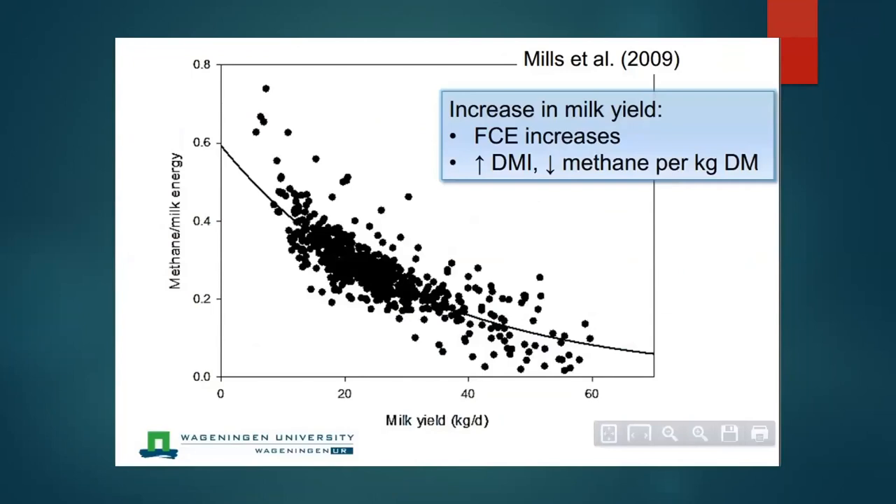However, when we look at methane production per unit of milk produced, the higher-producing cows, since they're more efficient in converting feed to milk, produce less methane per unit of milk produced.